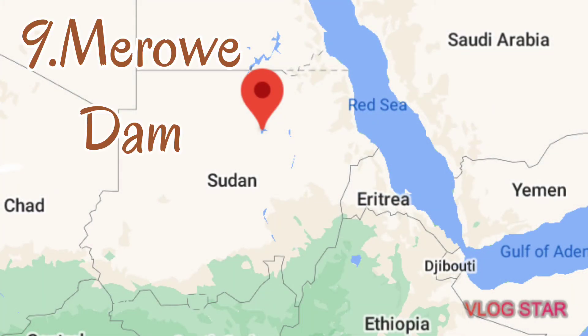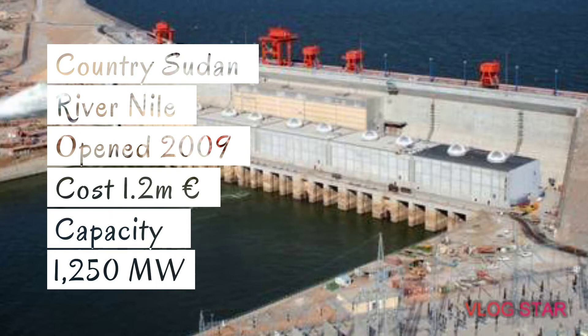Number 9: the Meroe Dam. Country: Sudan. The river is the River Nile.